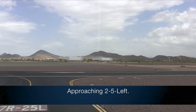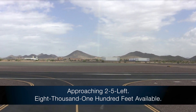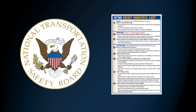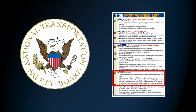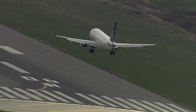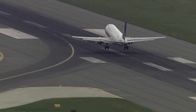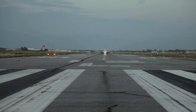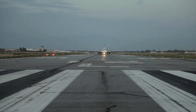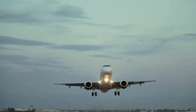Voice advisories then provide the crew with position awareness — for example: "Approaching 25 left, 8,100 feet available." Runway incursions and excursions are on the NTSB's list of top 10 safety concerns, and these events are costing operators a considerable amount of money annually. Honeywell's Smart Runway Smart Landing is a cost-effective solution that addresses the major factors contributing to incursions and excursions.